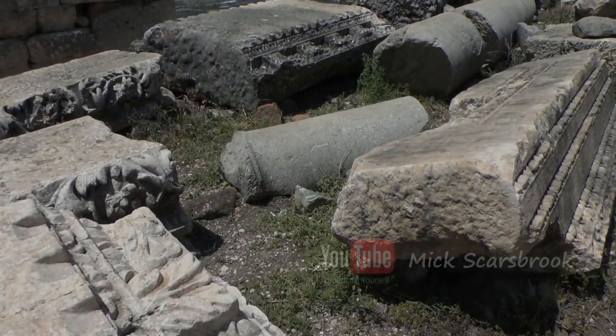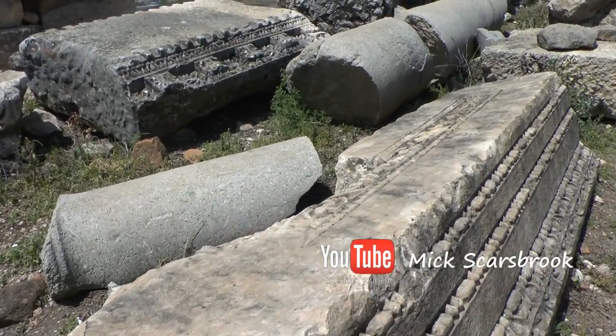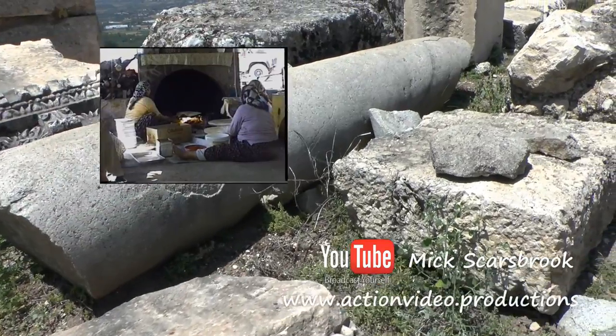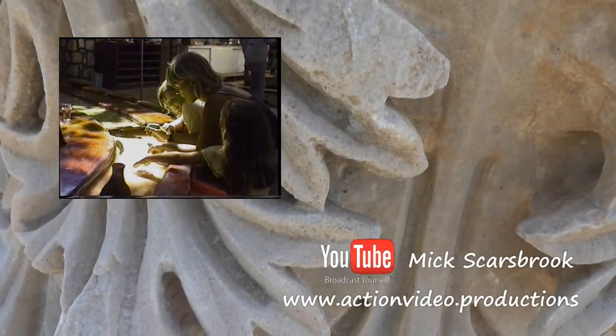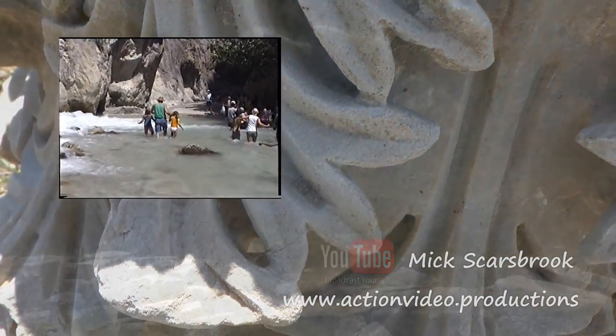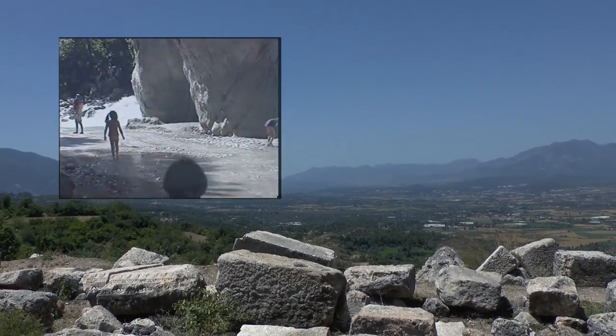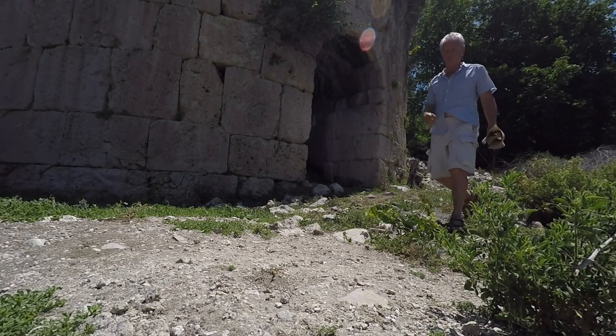A couple of kilometres further up from the ruins are quite a few restaurants and bars, including the well-known Yaka Park. Saklikent Gorge is only around 20 minutes away. It's far too much to see in one day, so consider staying somewhere for the night.